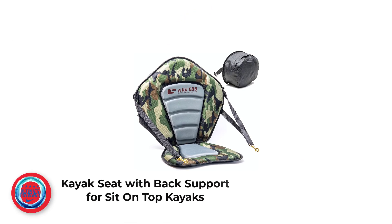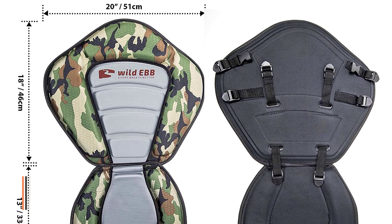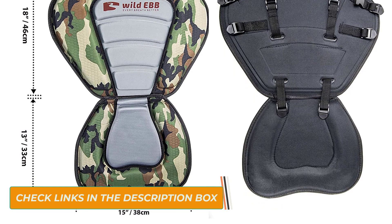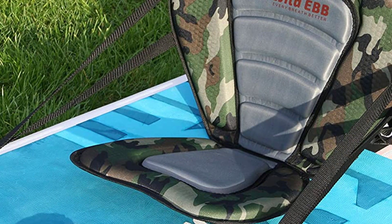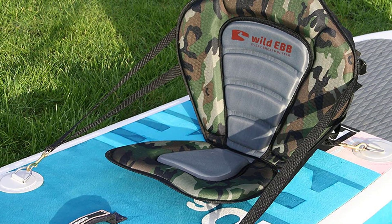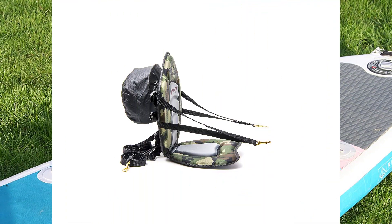Number 4: Kayak Seat with Back Support for Sit-on-Top Kayaks. The Wildab Kayak Canoe Seat is a universal seat with a super comfortable backrest. Its high back provides excellent support for all body shapes and sizes, including kids. It also has a cushioned seat pad that can help relieve sitting pressure and soreness. You can enjoy paddling in comfort and for a longer time with this seat, as it has a highly adjustable lean angle, allowing you to customize your position.